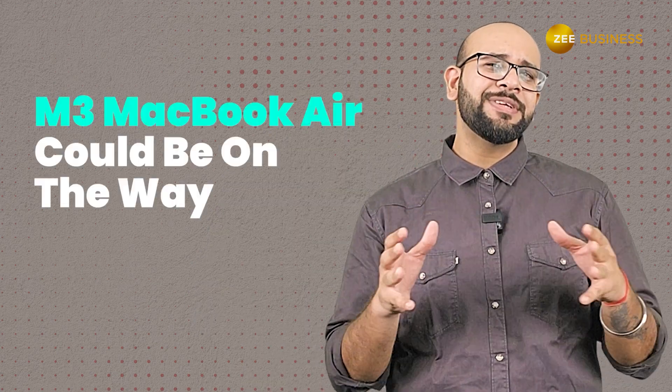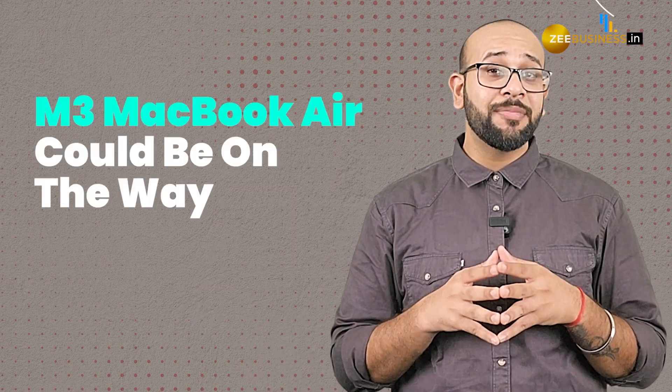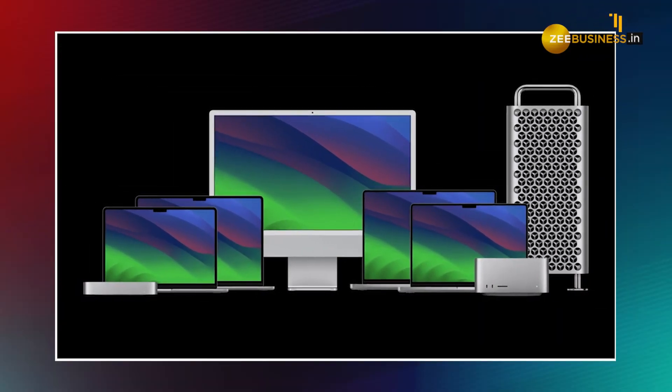Also, the Apple M3 chip could also come to next year's MacBook Air, which is a solid reason to wait and get the upgraded MacBook Air with the perks of M3 like RAM and storage upgrades. That was our quick take on the Apple Scary Fast event.